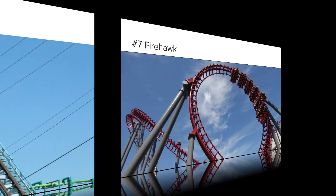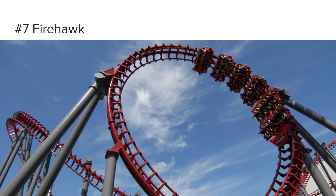Number 7 is Firehawk at Kings Island. To me this is the most underrated flying coaster out there. A lot of people say Nighthawk at Carowinds is rough, and everyone talks about Batwing being the best and Nighthawk being the worst, but they often forget about Firehawk at Kings Island. Firehawk is just the underdog of the three Flying Dutchman coasters.